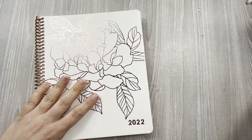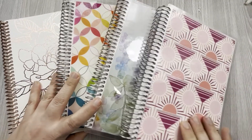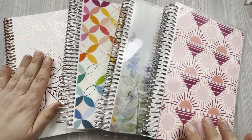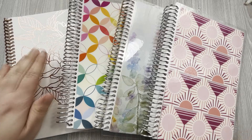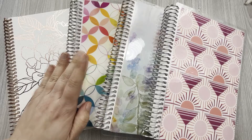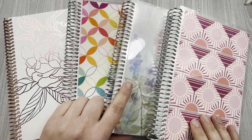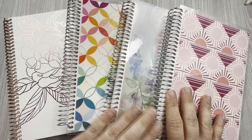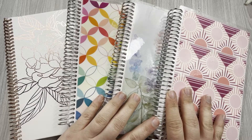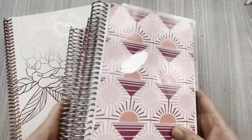Let me shoot a few prices at you. The 7x9 vegan leather cover notebook is going to run you $21. The address book is $20 in the A5 size. The productivity notebook and the regular lined notebook in A5 are both $15. If you catch them on a sale you can get them even cheaper. I love all of these notebooks.